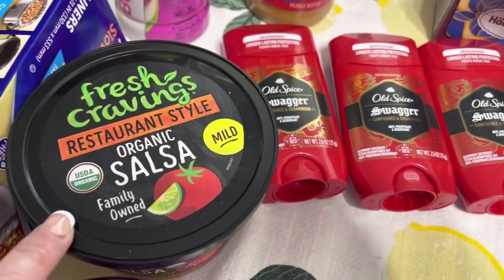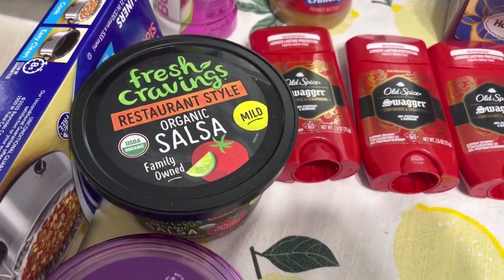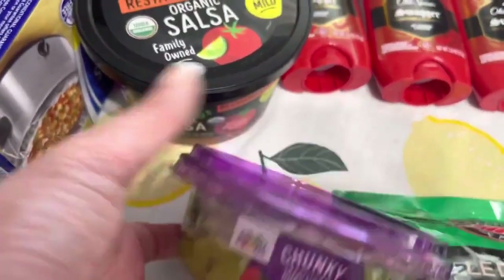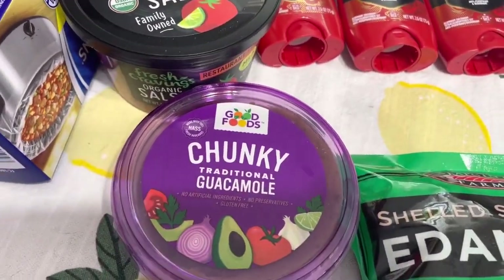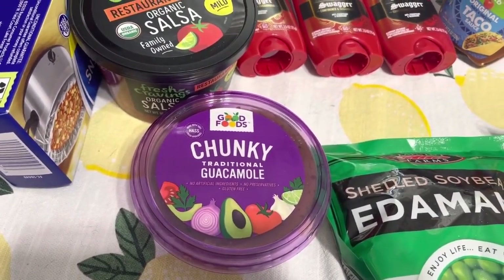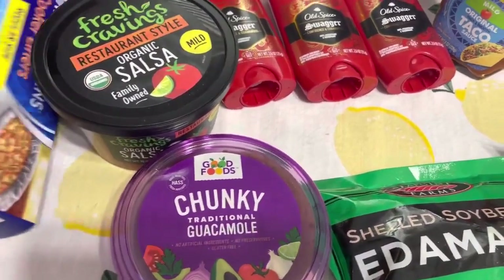Got these Fresh Cravings — buy one, get one free, and there's a dollar off coupon you can print. Got this Good Foods guacamole — it is buy one, get one free this week, and there is a dollar off coupon that you can clip from coupons.com. So I made it a good deal.